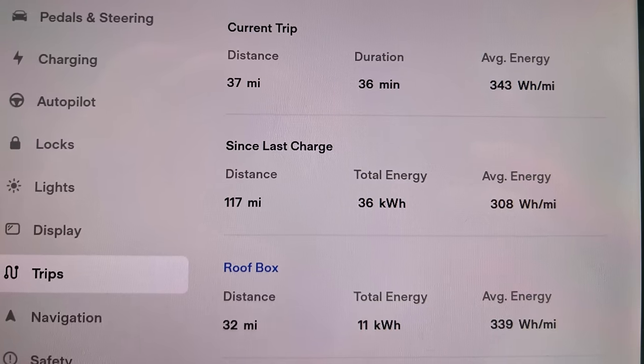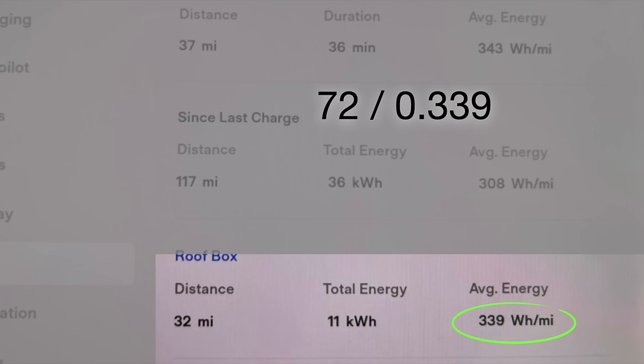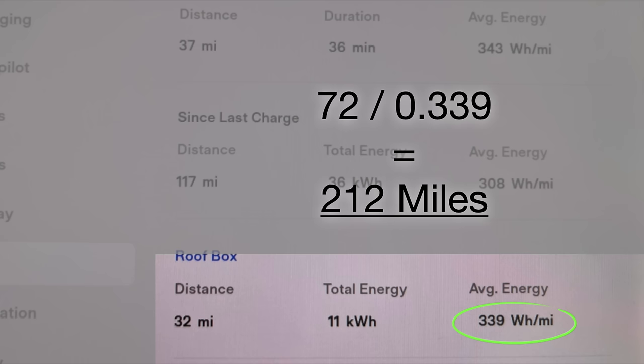With the roof box on, we didn't have any functional issues, though you do hear a bit of wind noise. The efficiency came in at 339 watt-hours per mile. So 72 divided by 0.339 gives us 212 miles of theoretical range — that's a 23% hit, or the equivalent of nearly 50 miles on a full charge. That's a big hit. When you're going a thousand miles, losing 50 miles of usable real-world range is significant. Keep in mind this was a 70 mph test — if you drive faster, the impact is exponential, not linear.